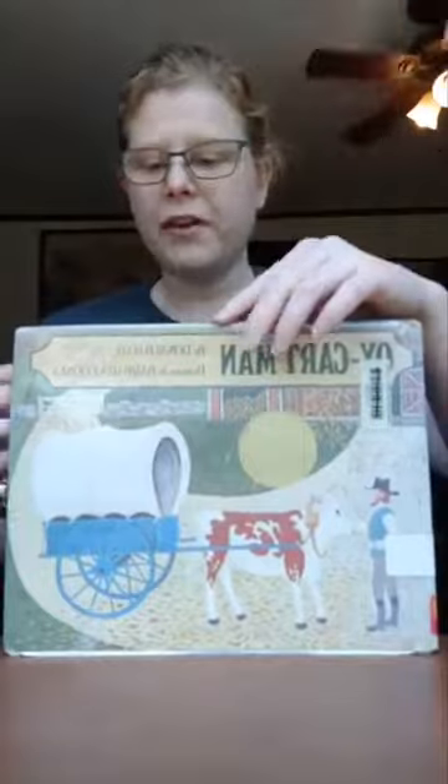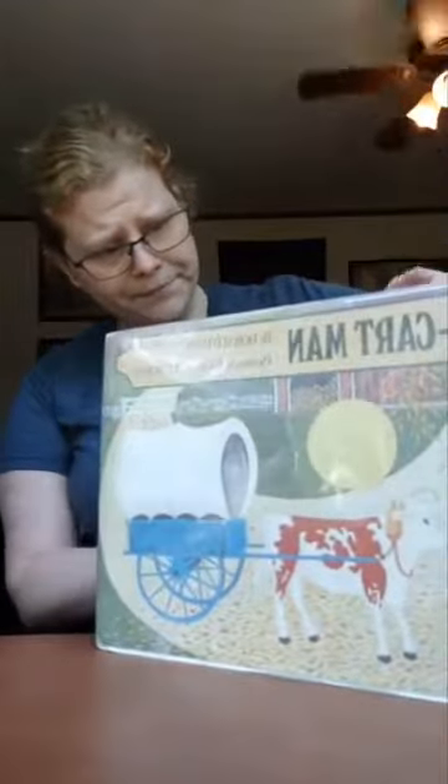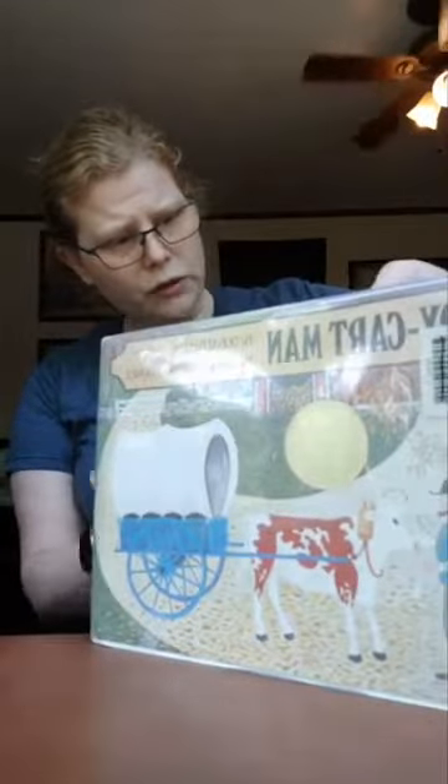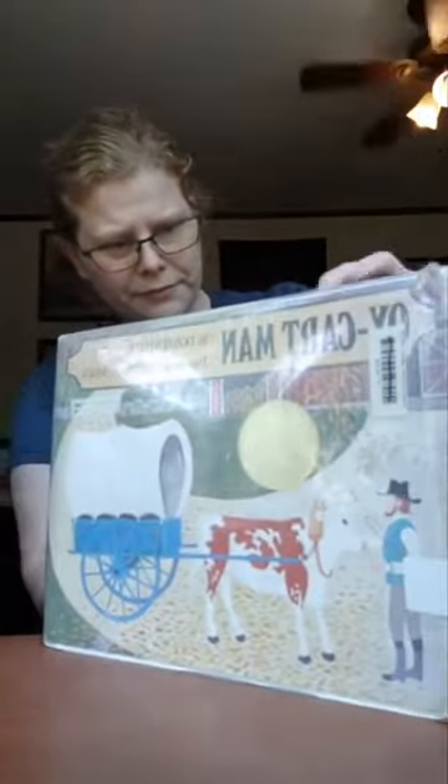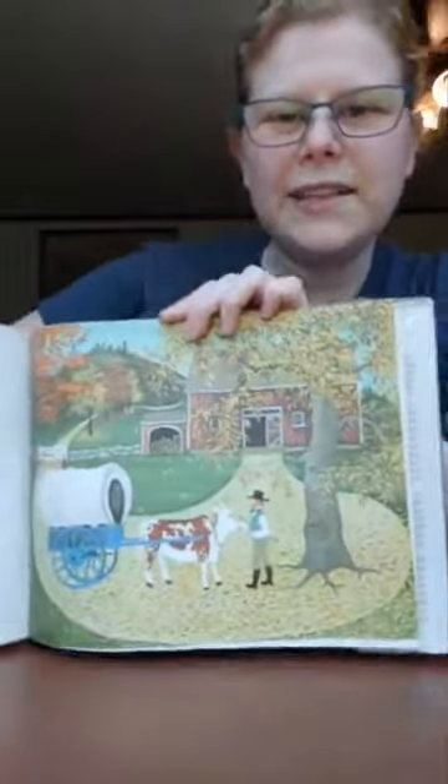I will try and make sure that everyone can see the pictures while I read, but we may have some upside-down reading adventures as well. Here we go. Here's the first picture. This is the oxcart man and his farm.